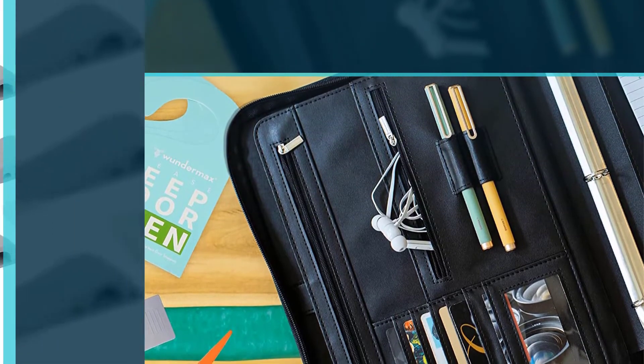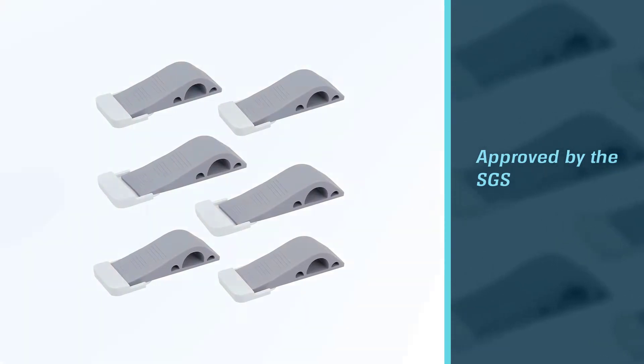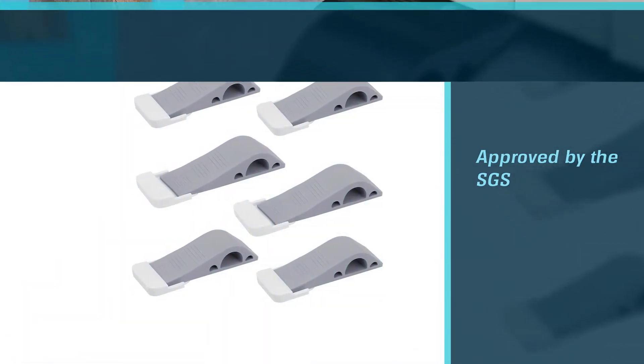The unique design will fit any door and any floor. Its anti-skid bottom will grip onto any surface you put it against, be it hardwood floors, carpet, stone, linoleum, cement, or tile.